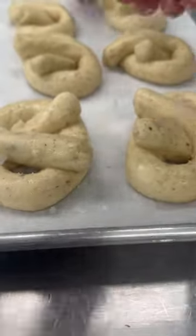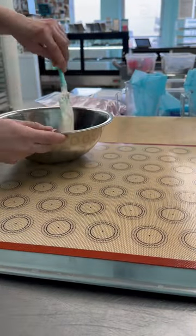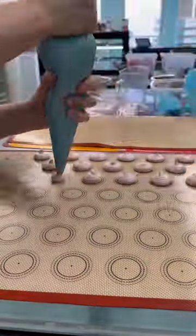Today we were low on pretzels and bagels, so we made several batches of each of those to load them back up. We needed some macarons so we made a couple batches of those as well.